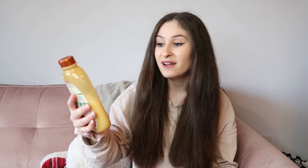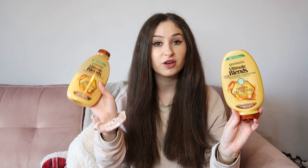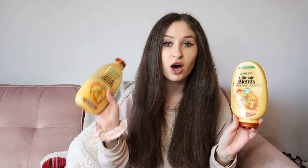First things first, the products I use to wash my hair are these. I have the Garnier Ultimate Blend Strengthening Shampoo for damaged hair, and then I've also got the matching conditioner. It smells like honey — it is so nice. I always get so many compliments about the way my hair smells and it's all down to this. It is so good.